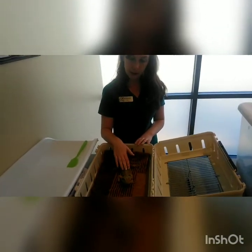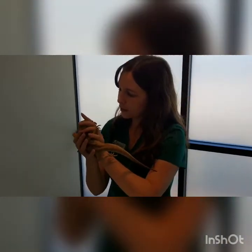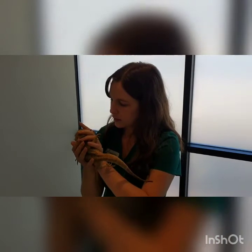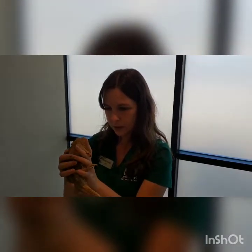We need to increase her UVB exposure and also get her on a multivitamin. It wouldn't be a bad idea to check radiographs to see what her bone density looks like. She's also got slightly sunken eyes with some mild cresting around the eyes. Ears look normal, nostrils are nice and clear — we'll check her mouth in a minute. Do we have all of our toenails?